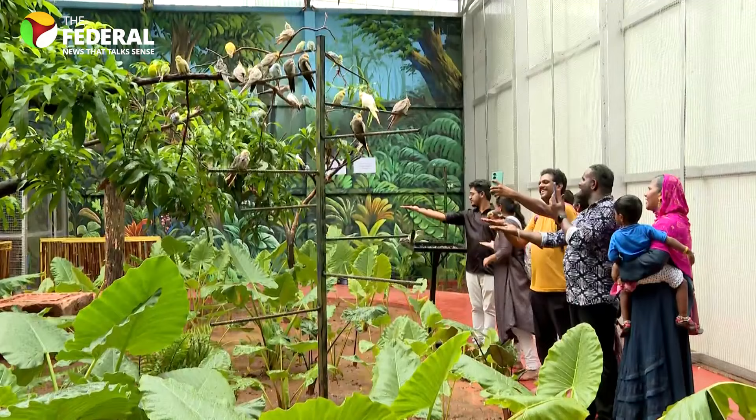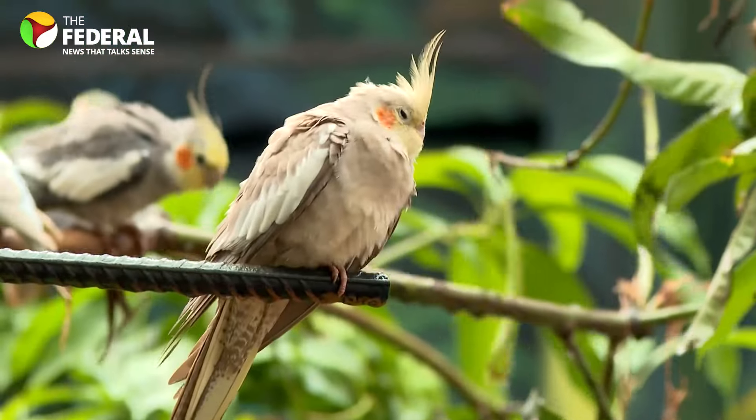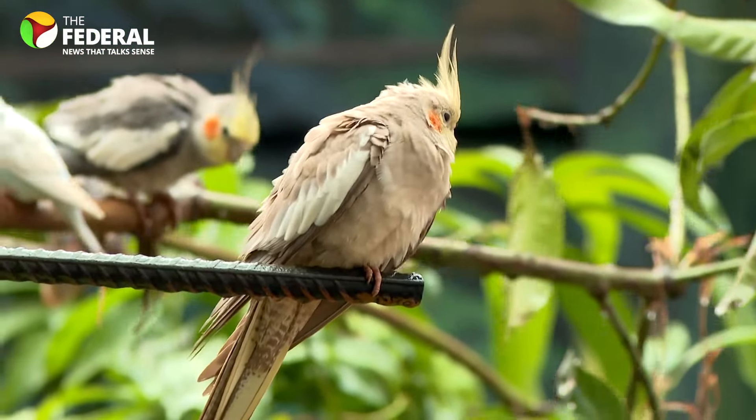There's a sanctuary for foreign birds, a green cave, and even a wood house for that perfect Instagram moment.